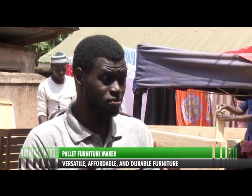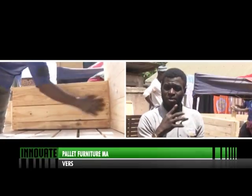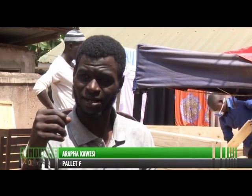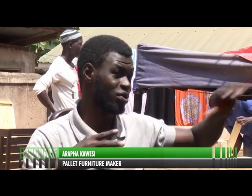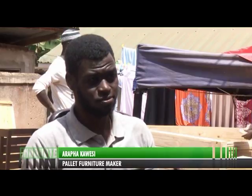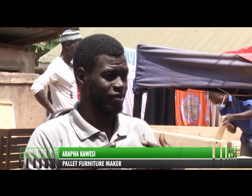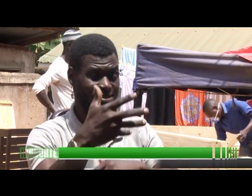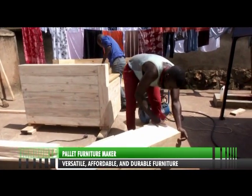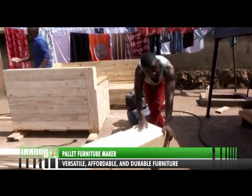Pallet furniture solves a problem: when someone buys a furniture piece and doesn't need it anymore, they don't necessarily have to throw it out. If they used pallets to make their furniture, they'd rather turn what they already had into a different piece. Get inspired, get creative, and get busy.